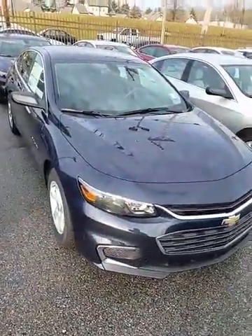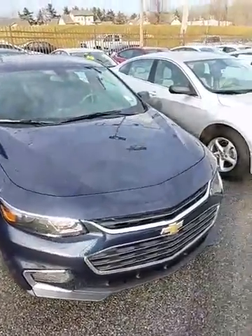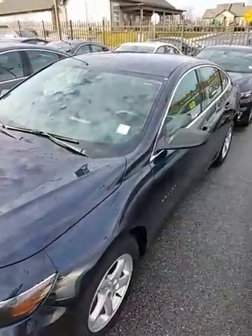Good morning, Joan. This is Dave Burgess, Porter Chevrolet in Newark. Thanks for requesting pricing from us here in Newark. This is our 2017 Malibu LS that we have on sale right now. This car right here gets an extra $1,000 off all the other Malibus I have in stock.